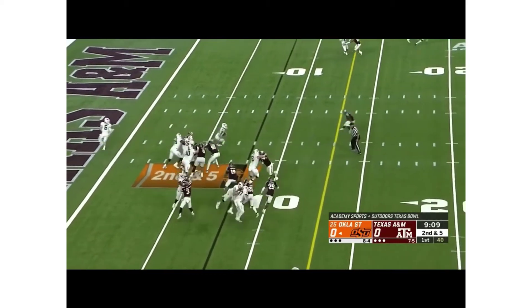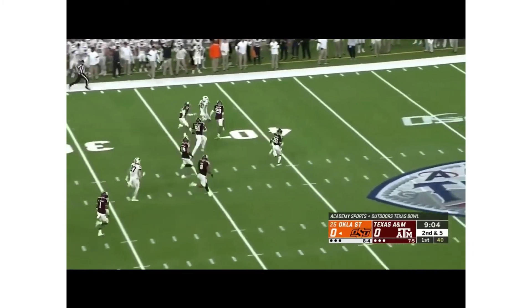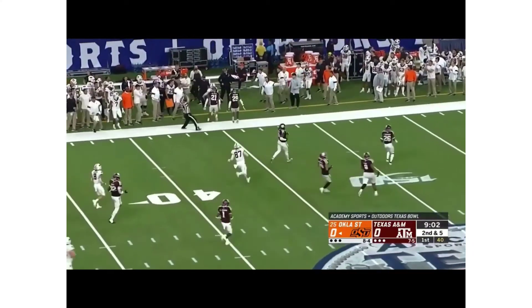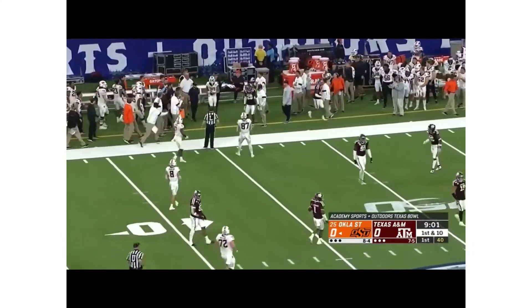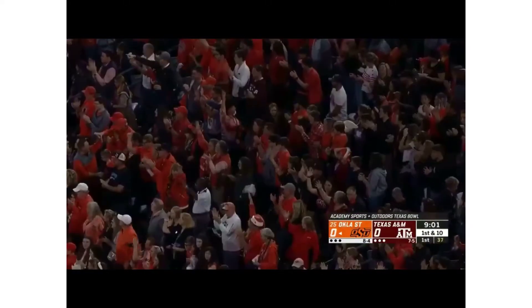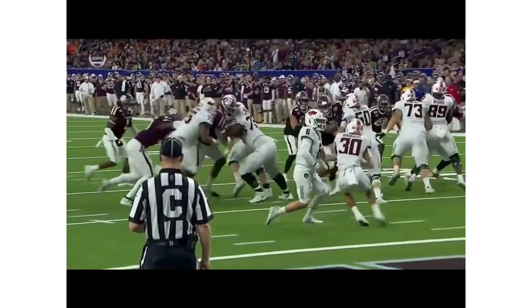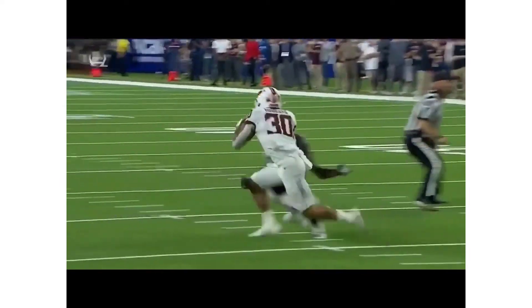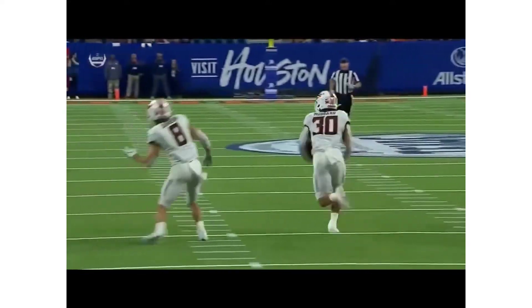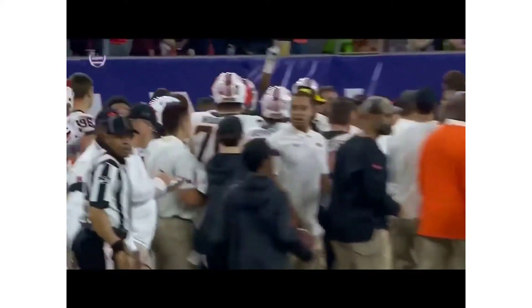Drew Brown will give it to him again and there goes Chuba Hubbard — his first big run of the day. He's got Olympic sprint speed and Devin Renfro finally runs him out of bounds after a gain of 37. Renfro showing you that he's got a little bit as well with that angle — usually it's eaten up by Chuba Hubbard, but he's able to close and get Hubbard out of bounds.